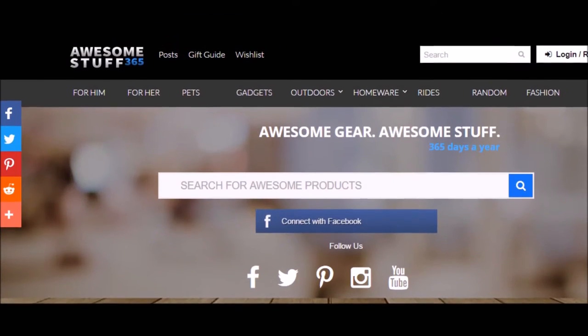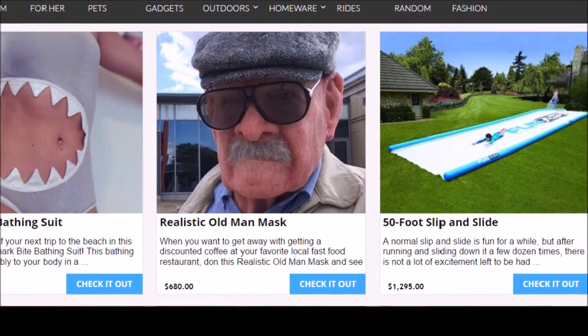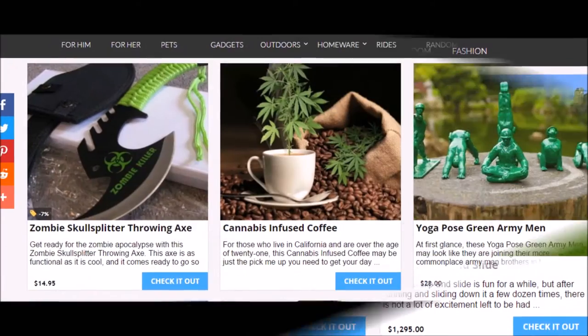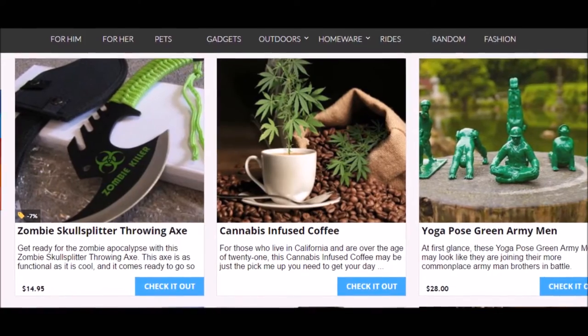Hey you there, looking for awesome stuff that you can't find on your local stores or internet sites? Look no further — check out awesomestuff365.com. A wide variety of exclusive products like Tennis ball launcher,